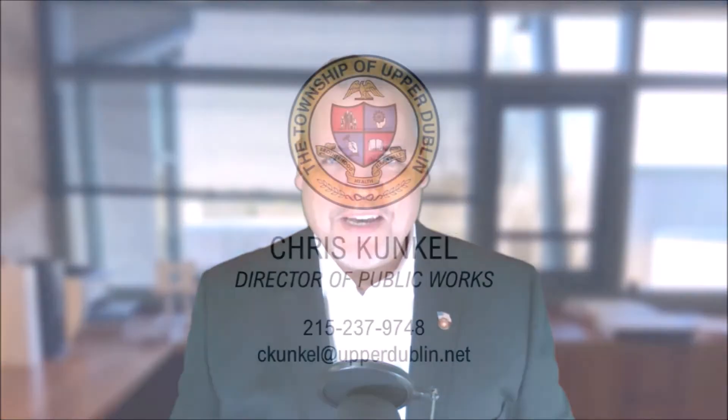Thanks for spending time with us today. I'm Chris Kunkel, your Public Works Director. If I can do anything for you — answer any questions about this video or anything that the department does — I'm happy to respond to your email or take your phone call. Make it a great day. Thank you.